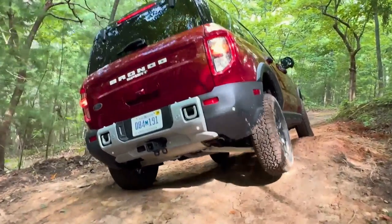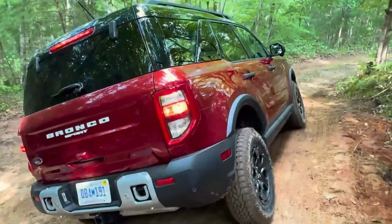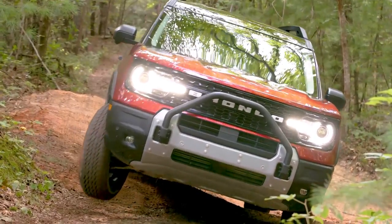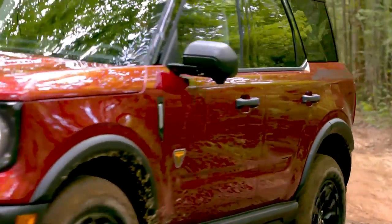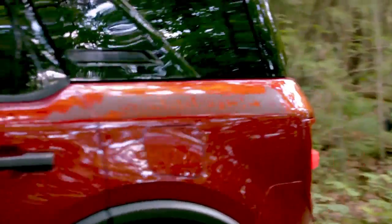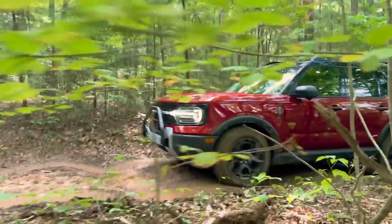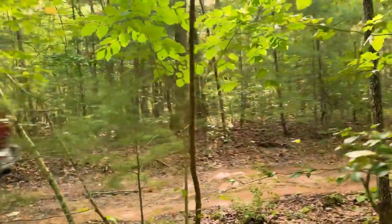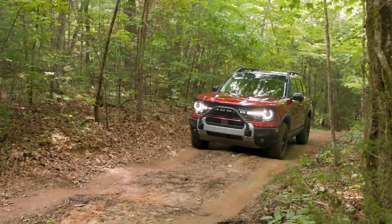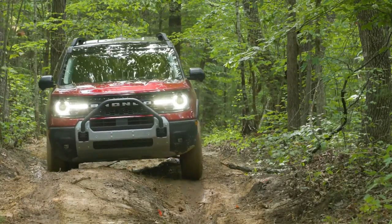Considering that the paparazzi have yet to catch a prototype in the wild, what kind of design changes should we look forward to? First and foremost, there's no denying that Dearborn's favorite son will make small alterations to the trademark round headlamps. Rather than a hatchback-style tailgate, the side-hinge tailgate of the pre-facelift Bronco will soldier on almost unchanged, due to that tailgate being covered by the factory-issue spare wheel.